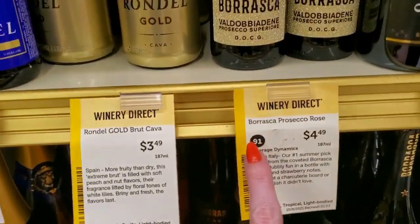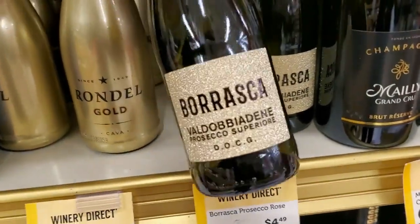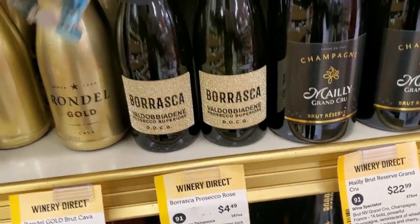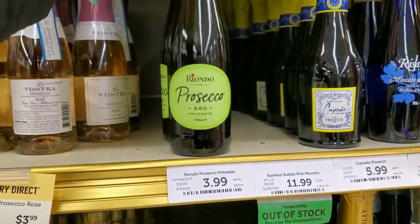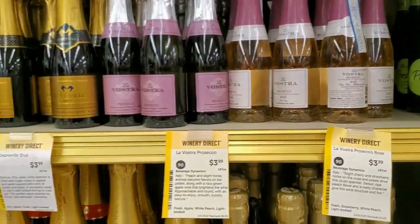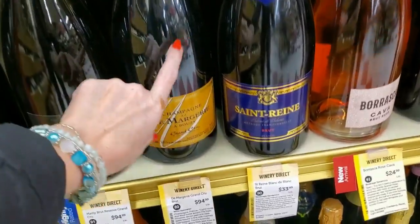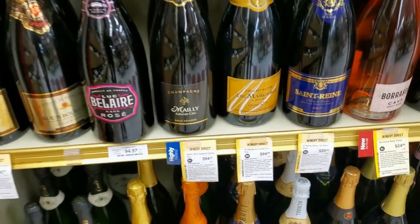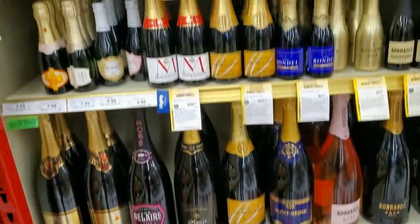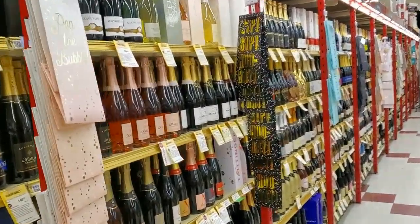And we have these small bottles here — Borosca Prosecco Rosé for $4.49, cute little bottles. Prosecco — $3.99 for these bottles. These are huge bottles down here — they are very big, around $100 for those. And small ones. We only looked at less than half of everything in this store.